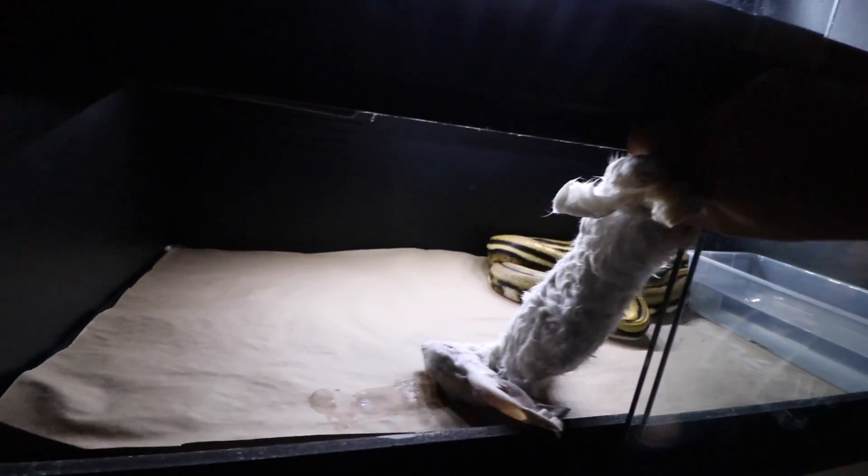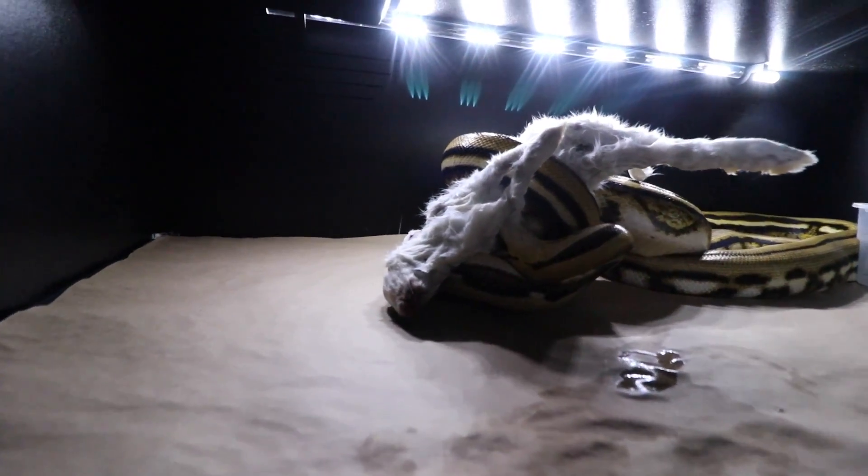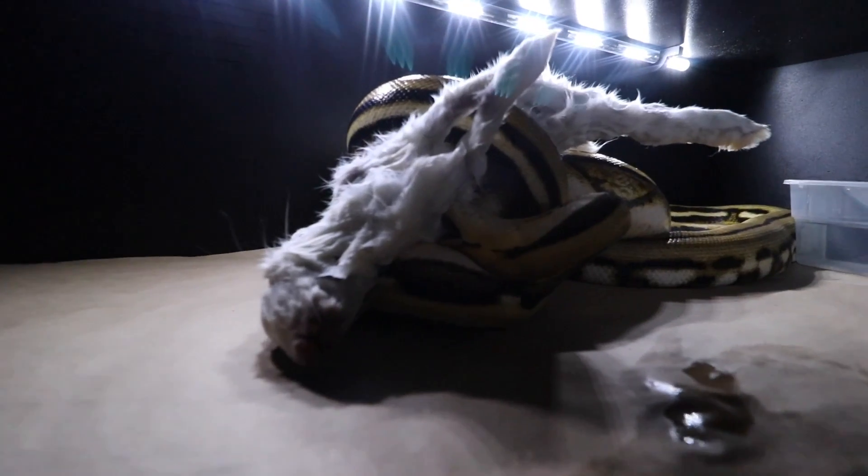Wow, I didn't think he was going to do that, but that's pretty cool! Little by little I'm trying to get him used to me feeding him that way, so maybe next time we'll get a full time lapse on him grabbing. He's really cool, very aggressive — that's awesome. Speaking of feeding, we just fed our big retic a rabbit last night and actually filmed it, so check this out!